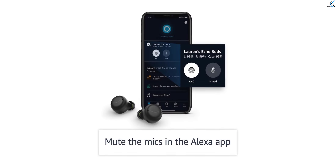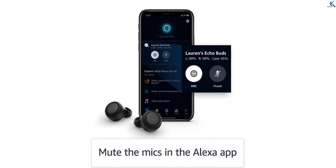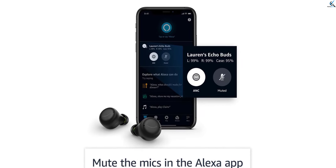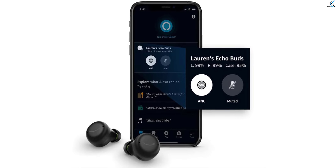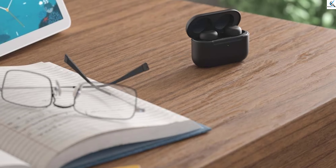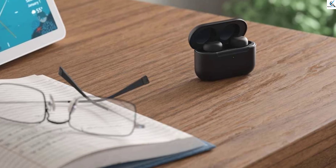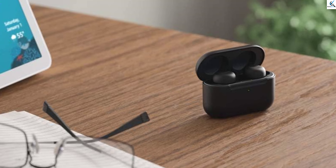With intuitive controls and seamless integration with Alexa, these earbuds offer convenience at your fingertips. The ergonomic design ensures a comfortable fit, while the ANC feature enhances focus during calls or while enjoying music on the go. Elevate your audio experience with the Echo Buds, providing a blend of style, functionality, and cutting-edge technology.